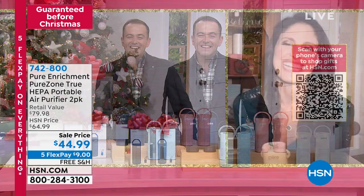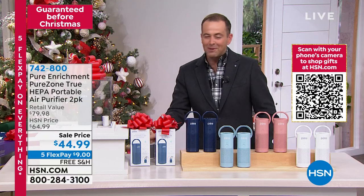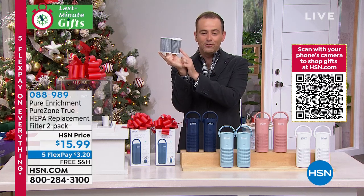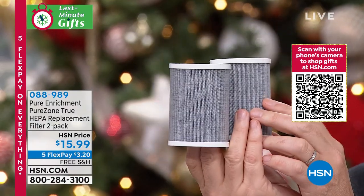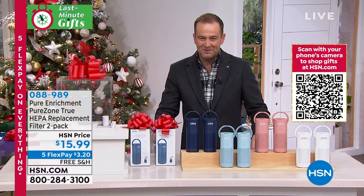Megan, Merry Christmas, Happy Holidays — thank you so much for being our second special delivery. Don't forget those additional filters — twin pack at $15.99, free shipping and handling. They've even put those on five flex pay at $3.20. You can put that on auto ship if you would like so you always receive them.